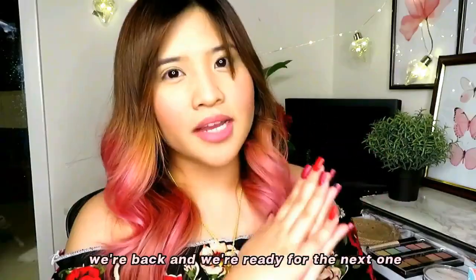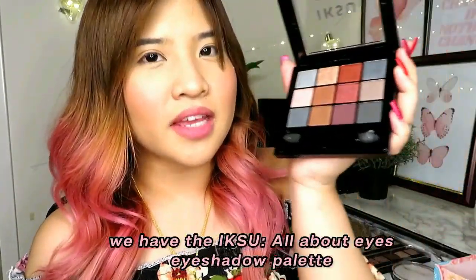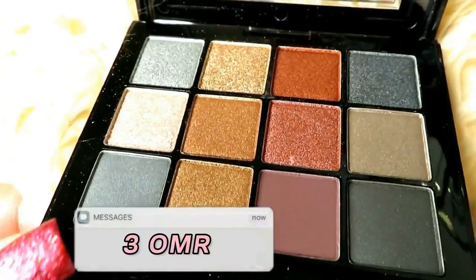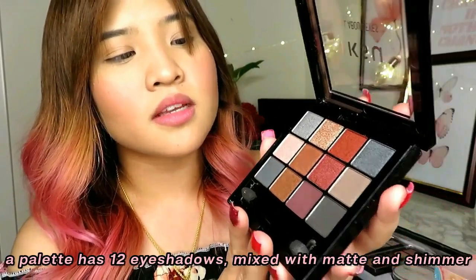We're back and ready for the next one. It's time for the eyes — I'm very excited for this. We have the Iksu All About Eyes Eyeshadow Palette. It is 3 Omani rials. This one is named the Glam Edit Palette and has 12-color eyeshadows mixed with matte and shimmer.